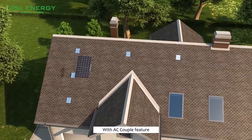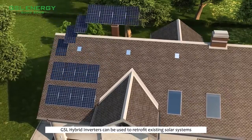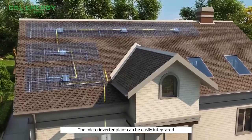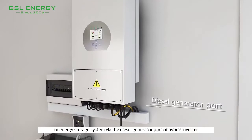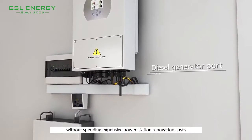With the AC couple feature, GSL hybrid inverters can be used to retrofit existing solar systems. The micro-inverter plant can be easily integrated into an energy storage system via the diesel generator port of the hybrid inverter, without spending on expensive power station or installation costs.